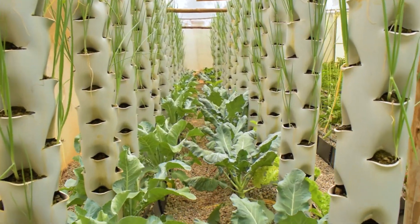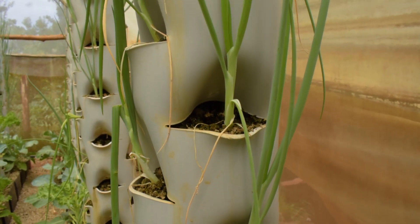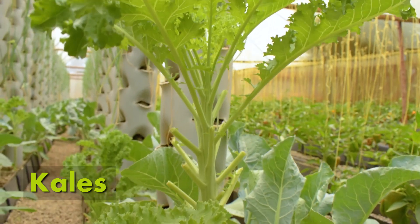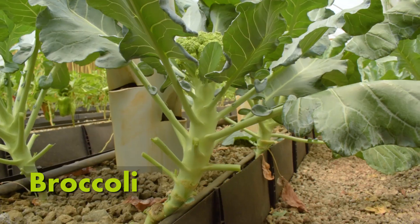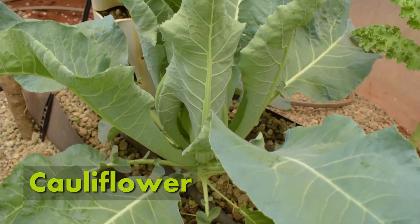In our crop production unit, we have a vertical tower system growing spring onions, coupled with two troughs growing kales, broccoli, and cauliflower.